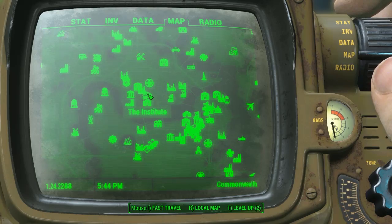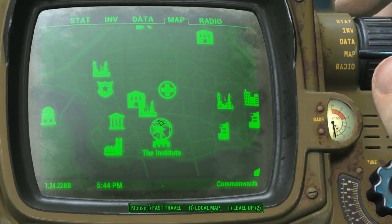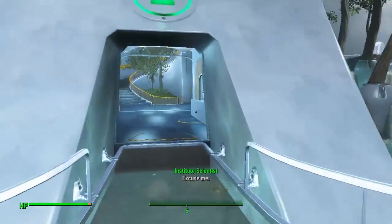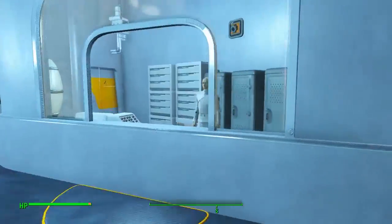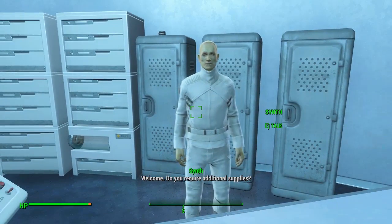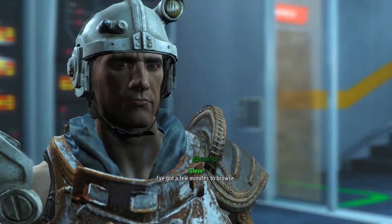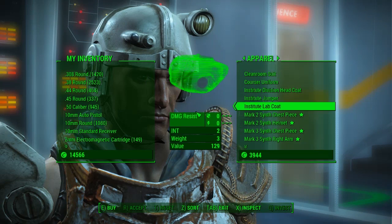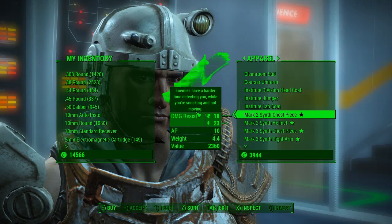These are found here in the Institute, so you have to be able to get into the Institute. Once you're there, come to the green logo — there are three different sections with three different logos — just head straight for the green. It's right out by the elevator. Talk to this synth; he is a vendor you can barter with, and he offers a variety of different apparel and weapons.